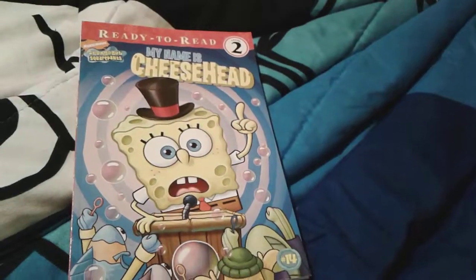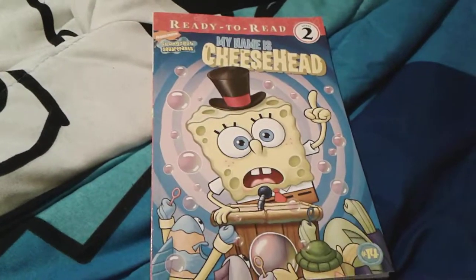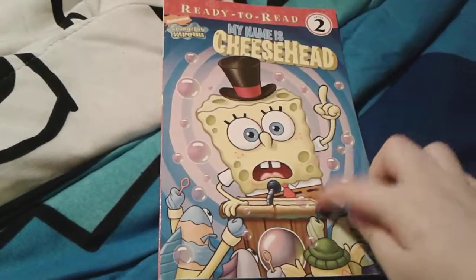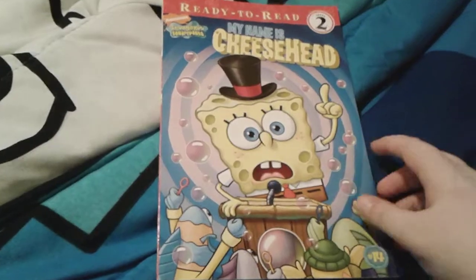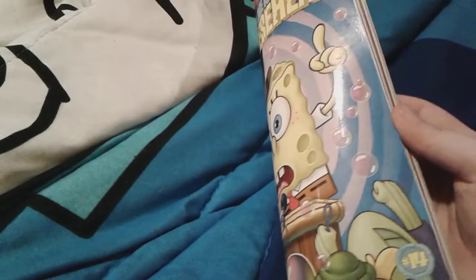This book is basically almost the exact same as 'Who Bob What Pants,' but in this one they don't call SpongeBob a nuisance. And you probably get it by now — it obviously has different illustrations.